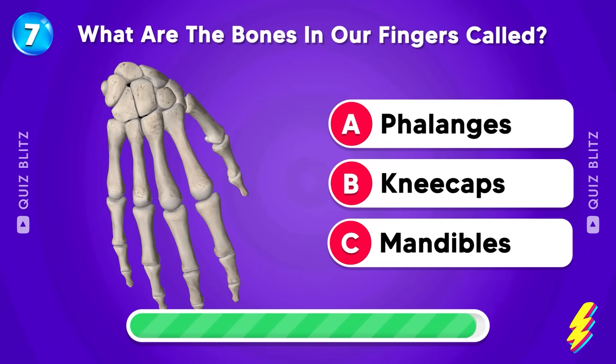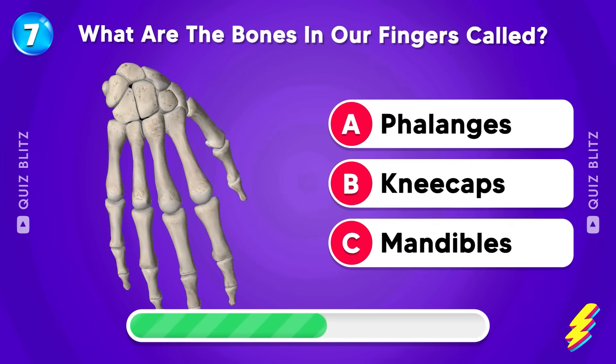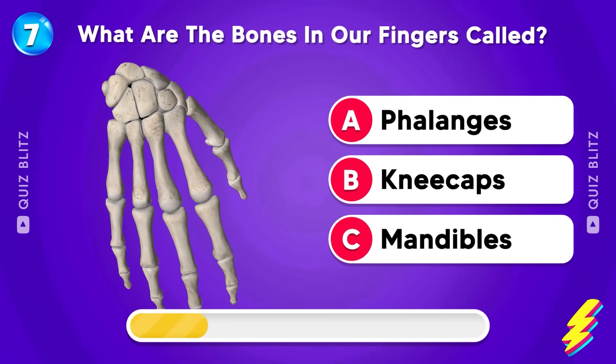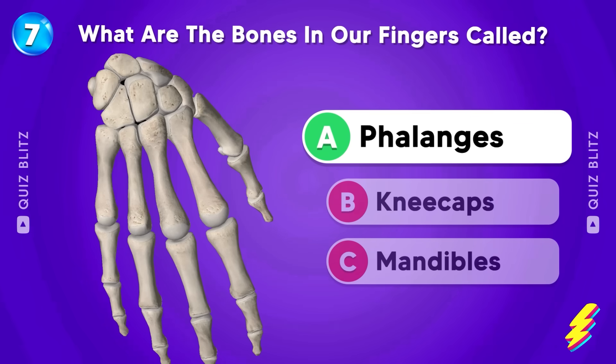What are the bones in our fingers called? Phalanges, kneecaps, or mandibles? I'm sure you know the answer. Yes! It's phalanges!